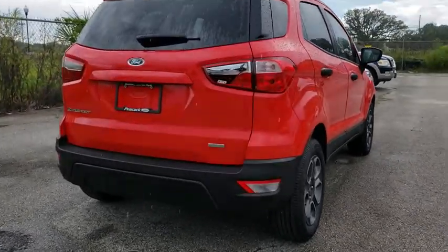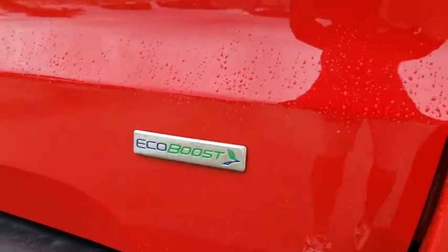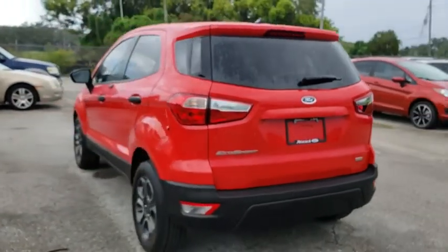Traction control, dual airbags, alloy wheels, power steering, four wheel disc brakes, power windows, electronic stability control, rear window defroster, compass, trip computer.